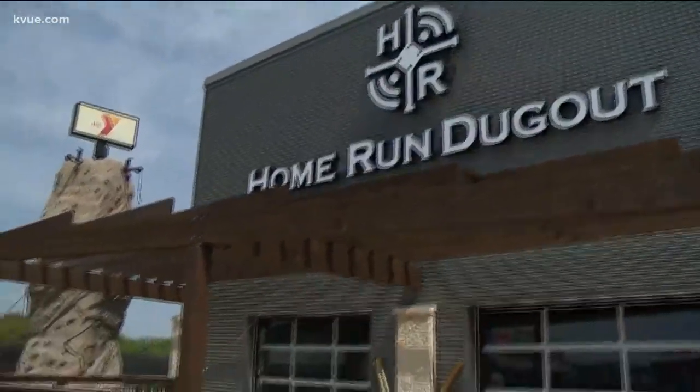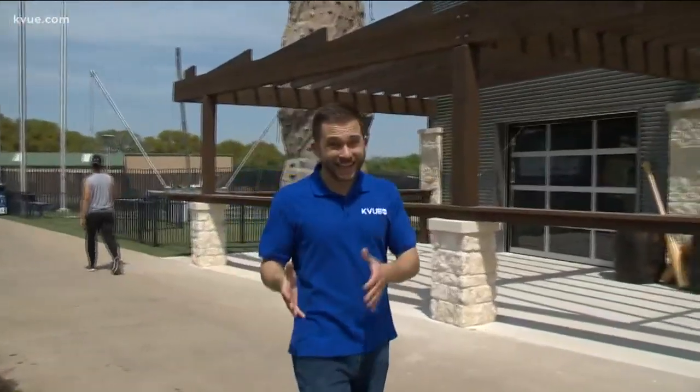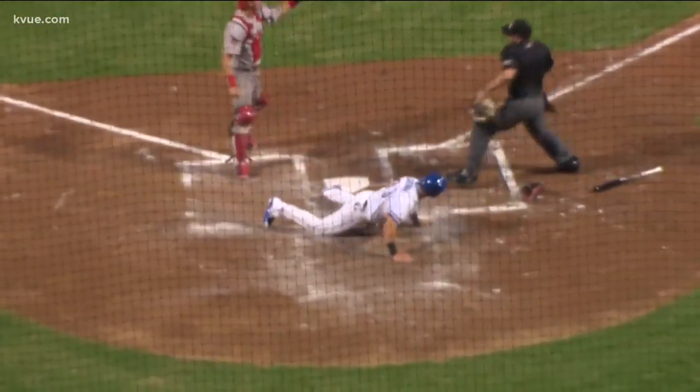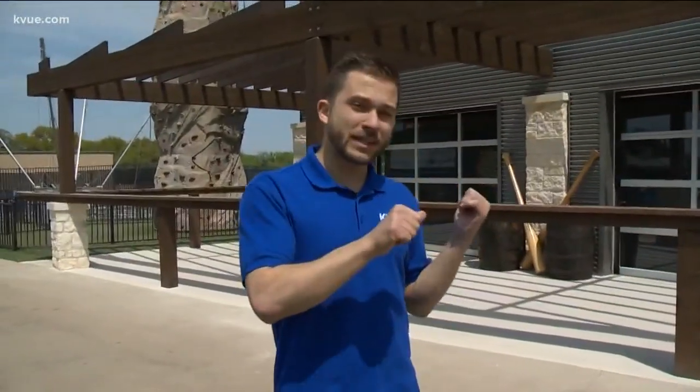Well, there you go — Home Run Dugout. We had plenty of misses, plenty of hits, but it's about the experience. I can certainly see this being successful as a business model. Now the season for the Round Rock Express starts April 9th, so if you come up to a game, you might be able to take some swings while taking in the action as well.